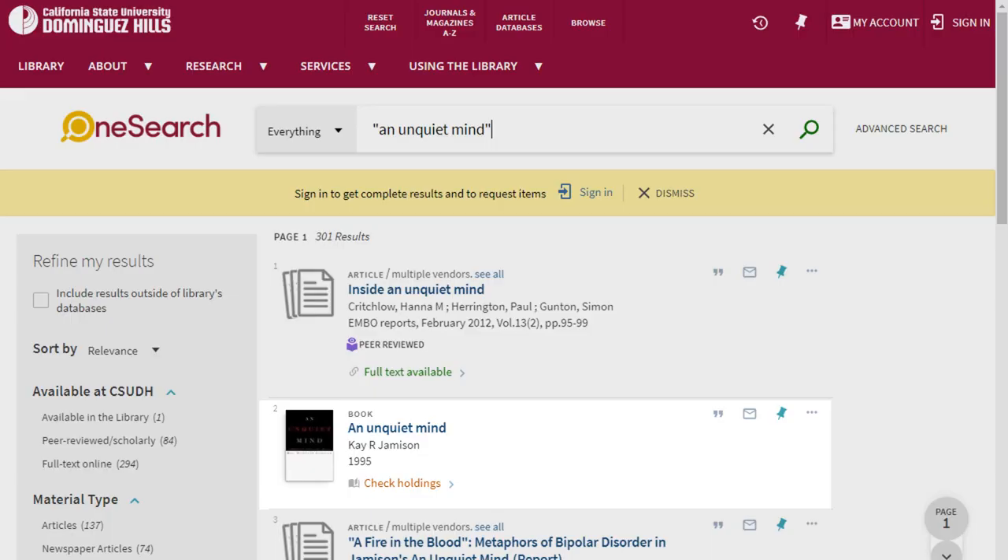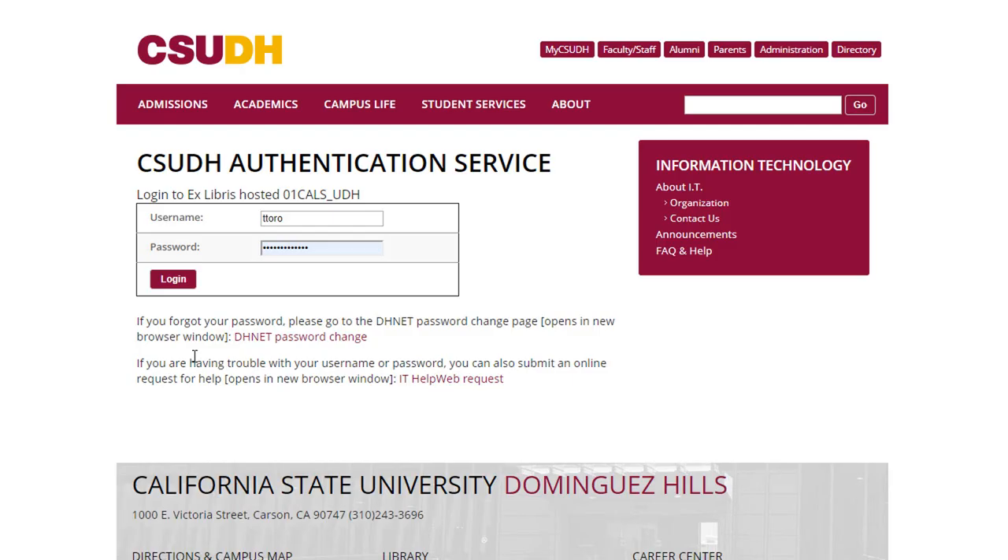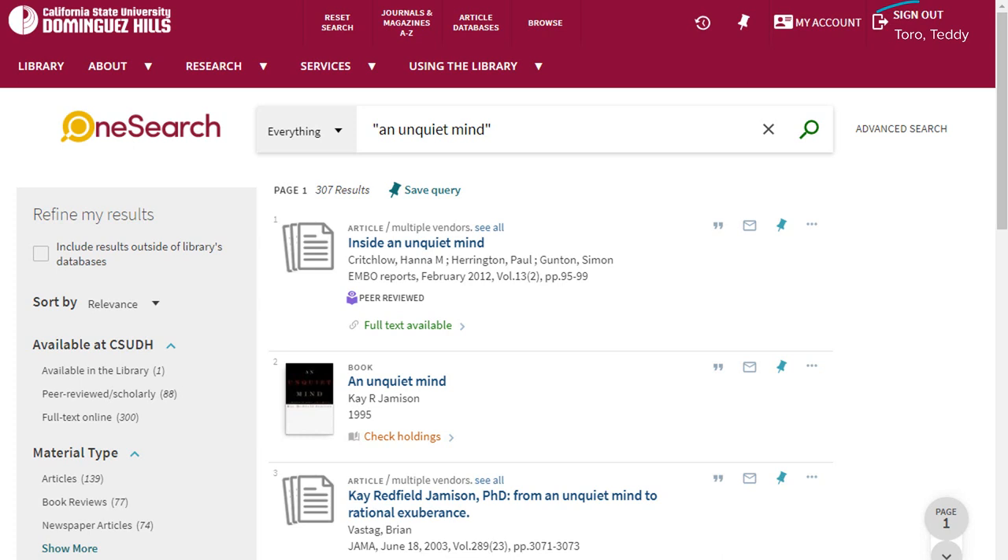Did you find a book in OneSearch that's not available or checked out? With CSU Plus, you can request print books from other CSU campuses and have them delivered to the CSUDH library. Be sure to sign in using your CSUDH username and password to view more borrowing options and to connect requests to your personal library account.